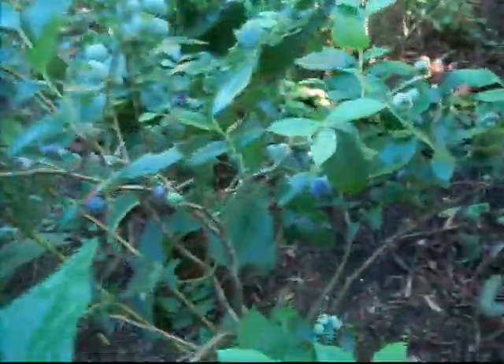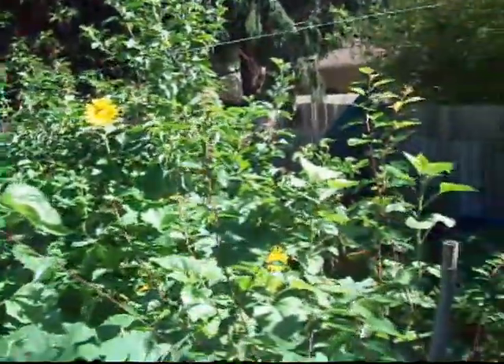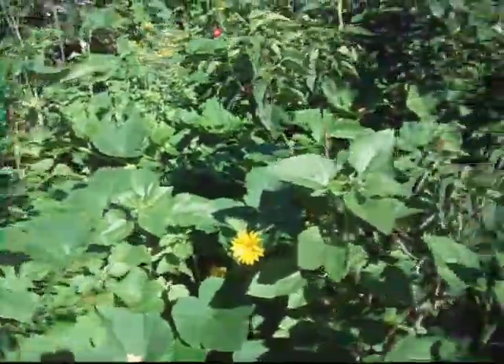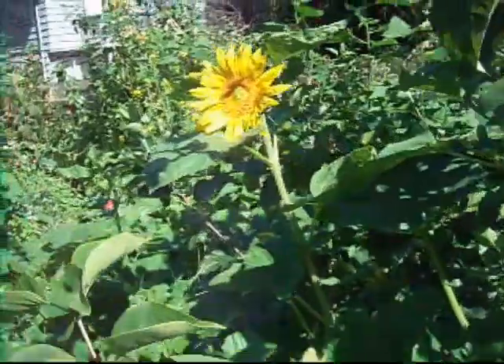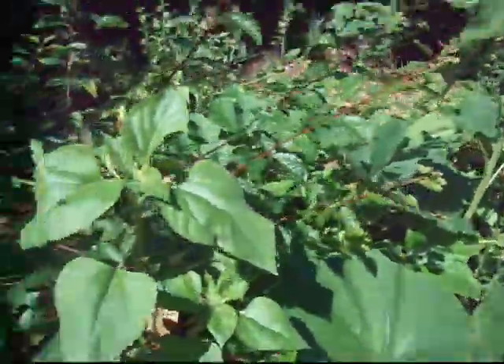That's a walk to the food forest. Bob's barking. Blueberries there. More blueberries here, lots more blueberries. Tons and tons of blueberries. Little sunchokes — they're underground chokes that go underground.